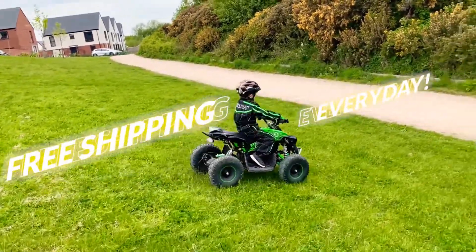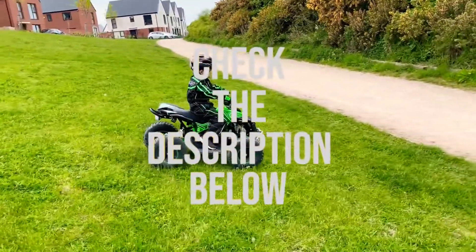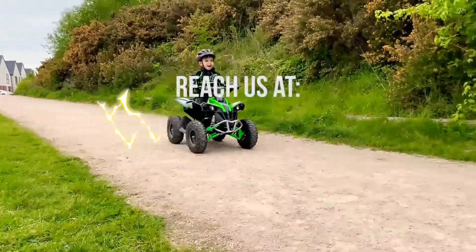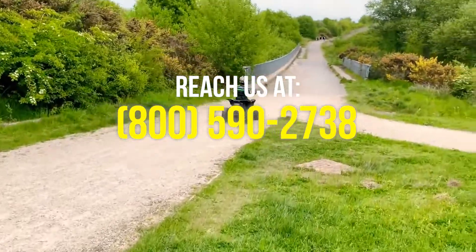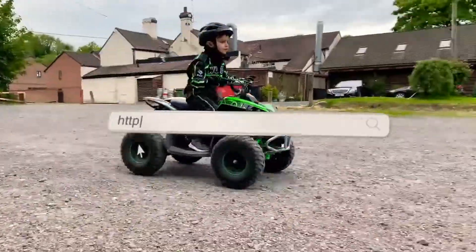You can buy it from us at the lowest price guaranteed, with free shipping and no sales tax outside Wyoming. Simply click on the link in the description below, or contact us at 800-590-2738. Experience paradise at electricbikeparadise.com.